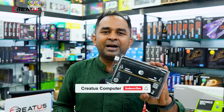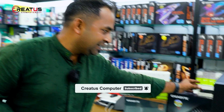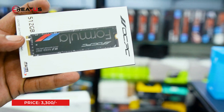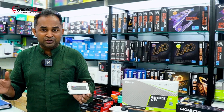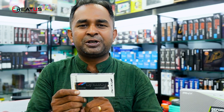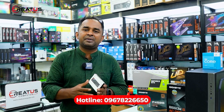HP 8GB non-RGB single stick RAM. The SSD is 512GB. This is good for video editing and gaming. We will select the SSD, and in future we will also be able to only use the SSD.